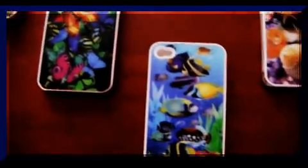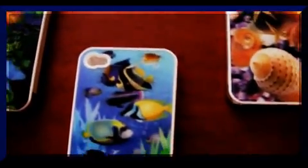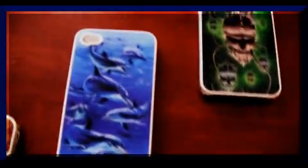We've got 8 different cases here. We've got fish, we've got shells, we've got dolphins, we've got like an octopus skull.